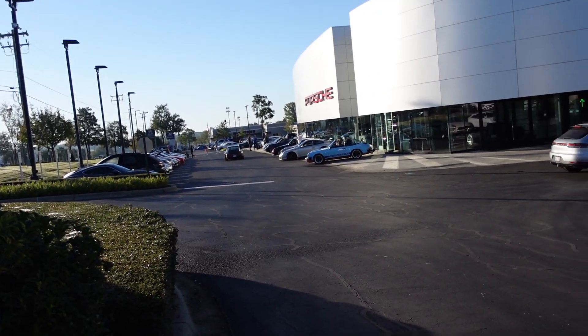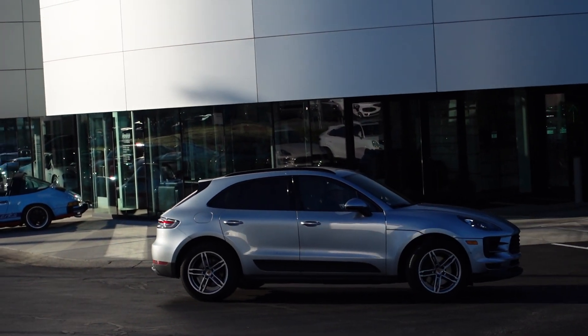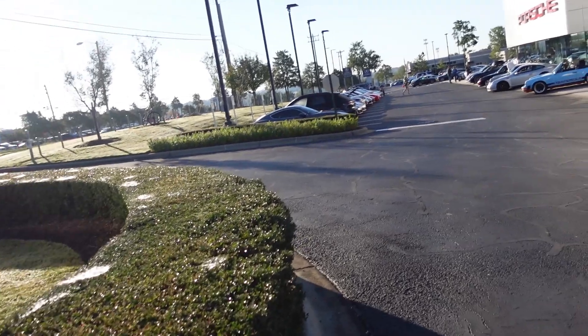Already looking like a pretty good lineup. We've got Ingram Collection's Viola Metallic 918 Spyder in there. Can't wait to see that car. Some nice cars, so I'll take you guys around.